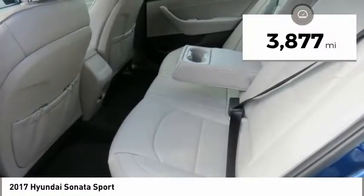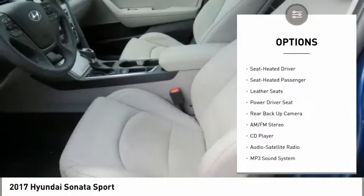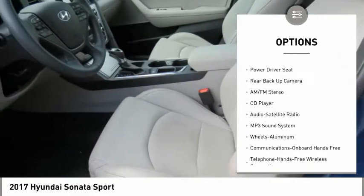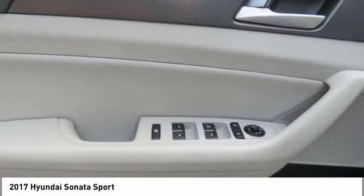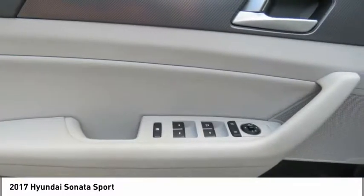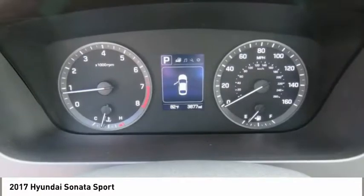Here are some of this vehicle's great options: backup camera, anti-lock braking system, traction control, air conditioning, moonroof, Bluetooth wireless data link for hands-free phone, power steering, cruise control, aluminum wheels, and FWD. Take this vehicle for a spin and see why so many shoppers are now proud owners.